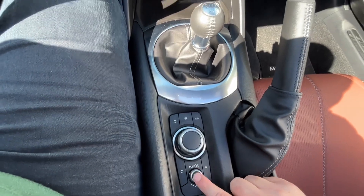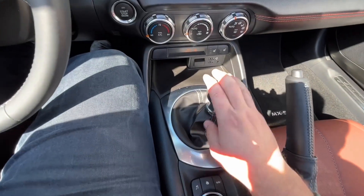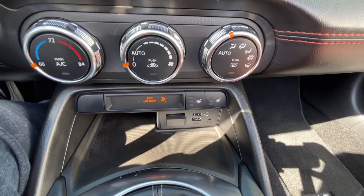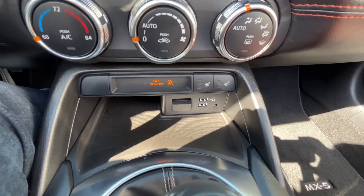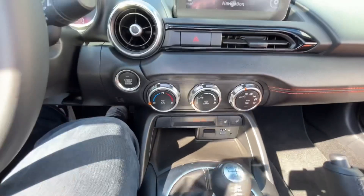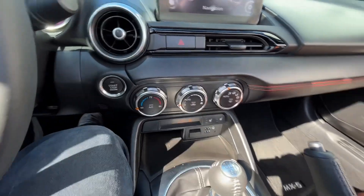You also have your volume knob here. This is going to be your shifter, because it is a manual transmission. Here's a look at your heated seats, both for you and your passenger, and your USB ports down there — that allows for Apple CarPlay and Android Auto capability. Your air conditioning system is here as well.